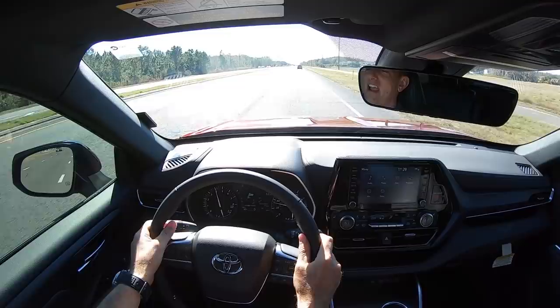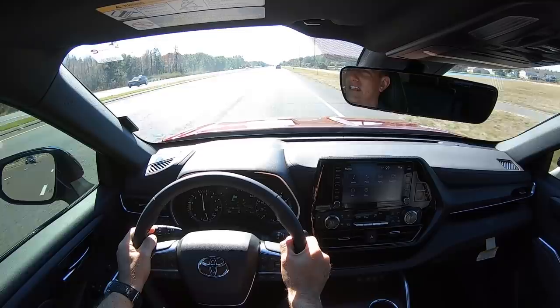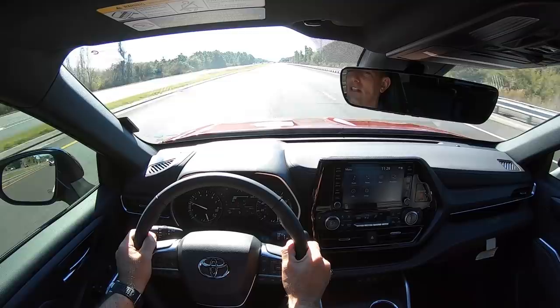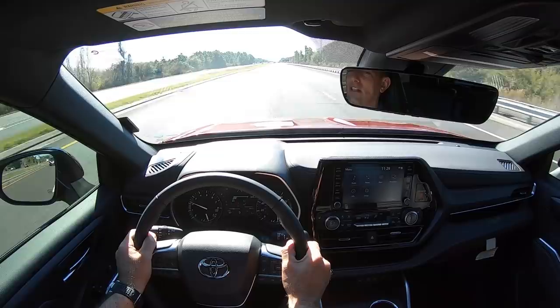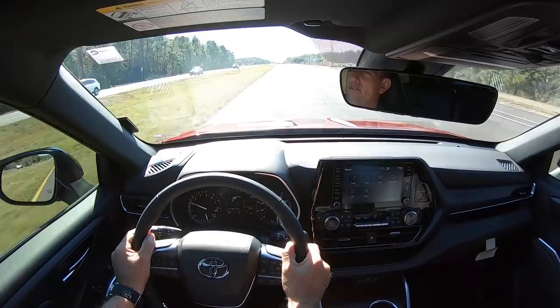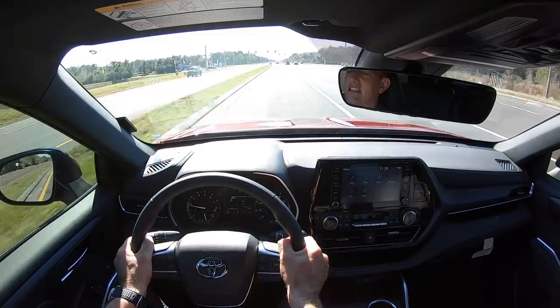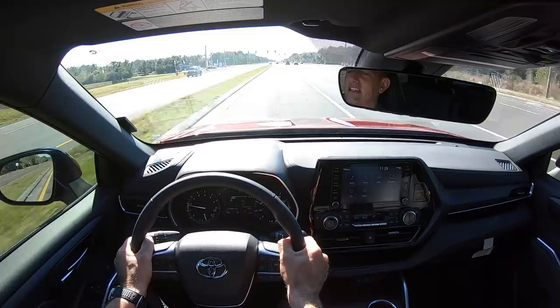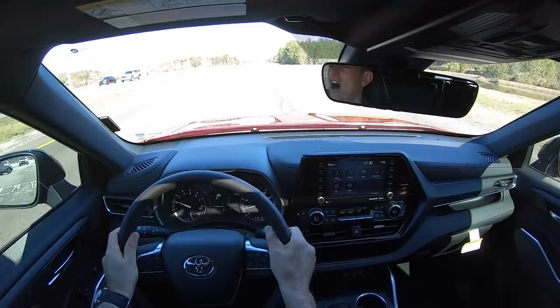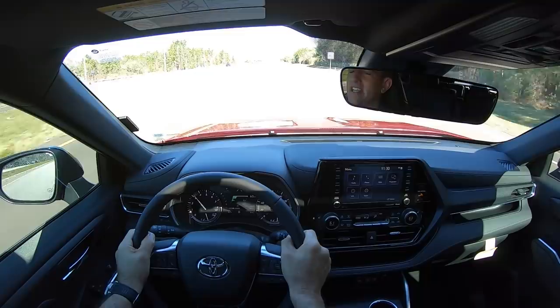Body roll is definitely less in this XSE as you're going through corners. I like the feedback and the weight of the steering — it really feels more planted than other Highlander trims we've driven. It still has all the other great attributes: comfortable seats, not a lot of wind noise, and plenty of space. Getting out onto the highway, the transmission drops down and you are off and running with smooth shifts. Driving down the road, you're still going to feel comfortable and very well-planted — you're not going to get beat up on a long driving day going on a family trip.